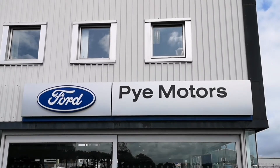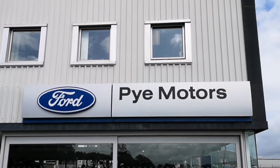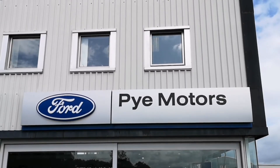Welcome to the Pi Motors Transit Centre here in Morecambe. The telephone number is 01524 598 598, and if you have any questions please don't hesitate to give us a call.